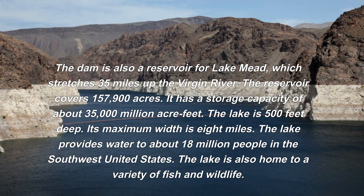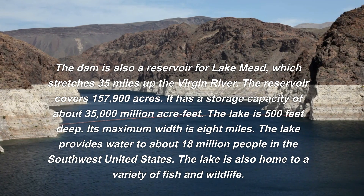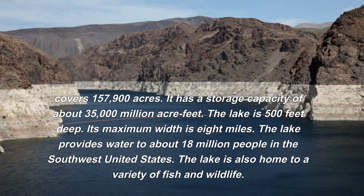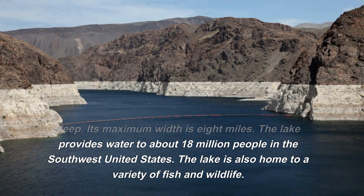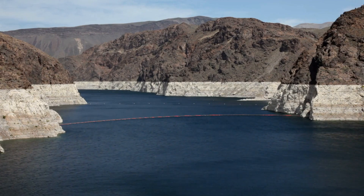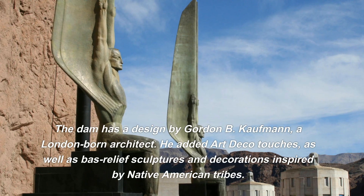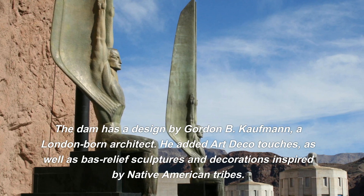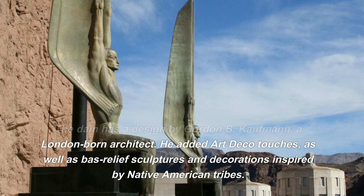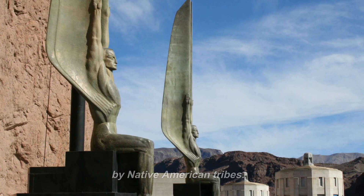The lake is 500 feet deep with a maximum width of 8 miles, and it provides water to about 18 million people in the Southwest United States. The lake is also home to a variety of fish and wildlife. The dam has a design by Gordon B. Kaufman, a London-born architect, who added Art Deco touches as well as bas-relief sculptures and decorations inspired by Native American tribes.